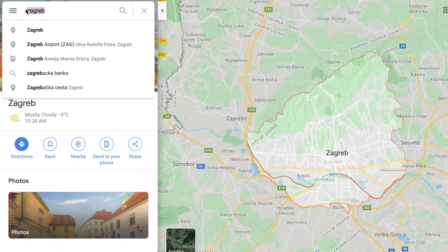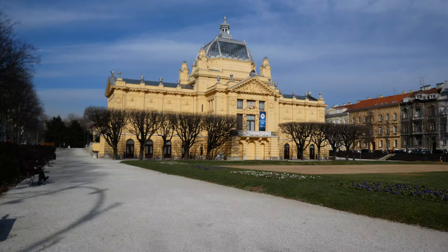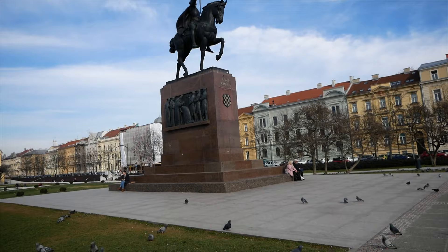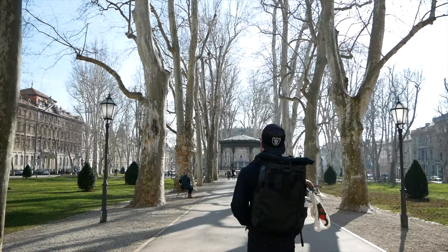The following day, we decided to go visit other parks the city offers. A local tour guide told us about a green horseshoe that consists of seven parks and squares joined by the Botanical Garden, also known as the Lenuzzi Horseshoe. It was constructed during the rebuild of the city after the 1880 earthquake.